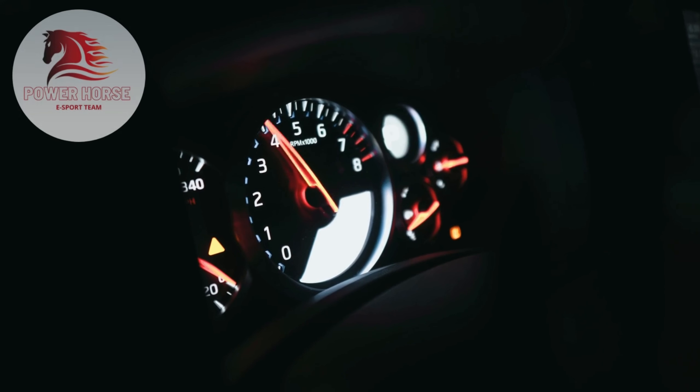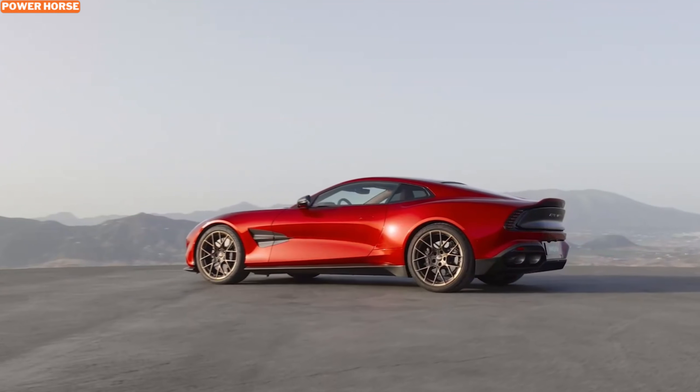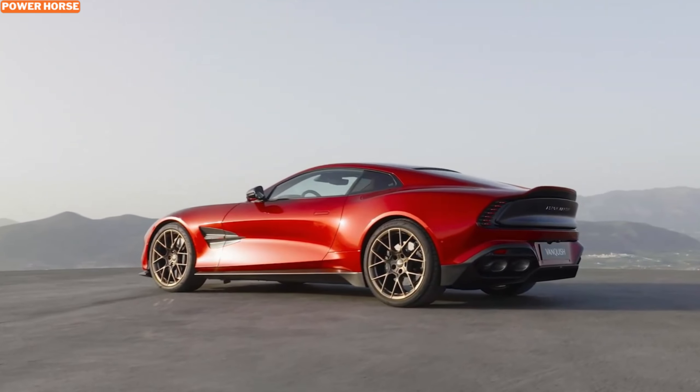Welcome back to my channel! Today we're diving into the mesmerizing world of the Aston Martin Vanquish, a vehicle that epitomizes the brand's commitment to luxury, performance, and jaw-dropping aesthetics.